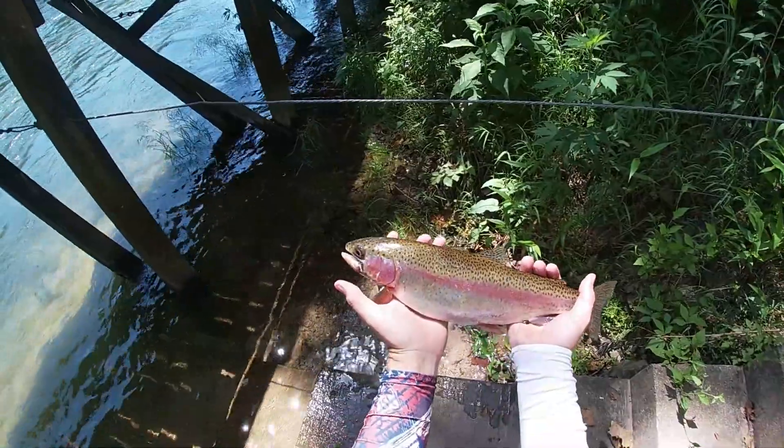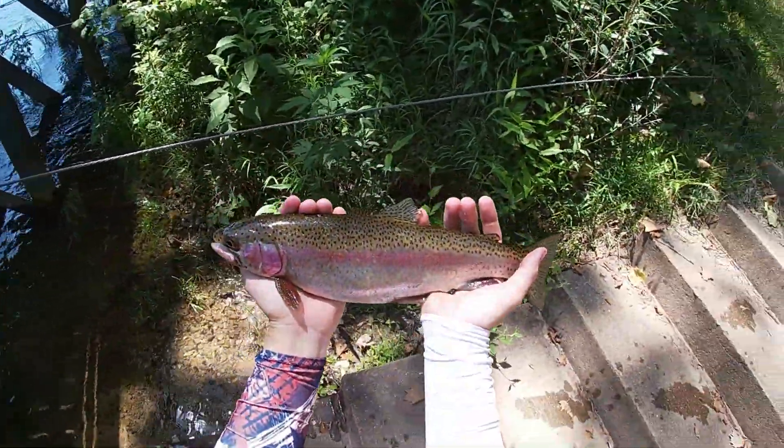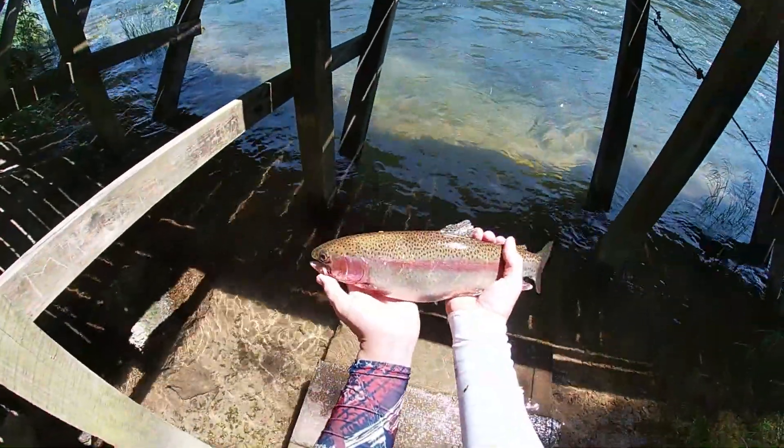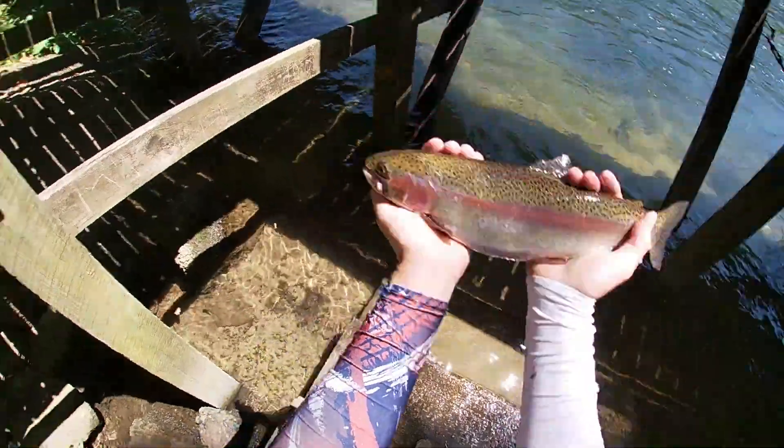It's a really nice rainbow — there we go, finally got it unhooked! It's a nice rainbow trout, probably about 15 or 16 inches long, beautiful. We're going to send this guy back into the White River. That's one of the better trout I've gotten this year, so really happy about that.